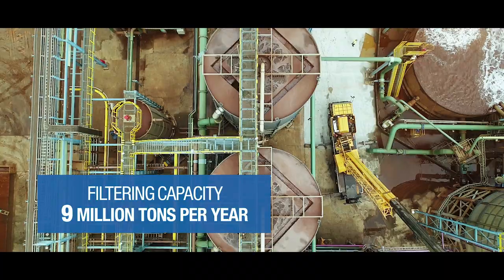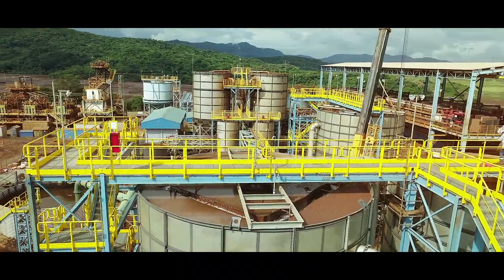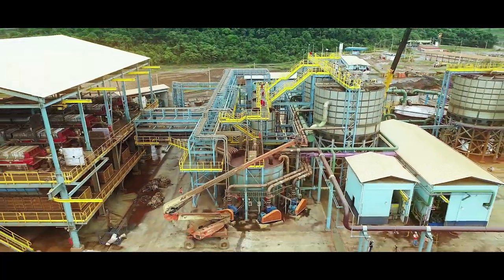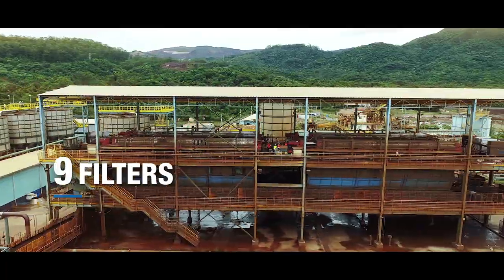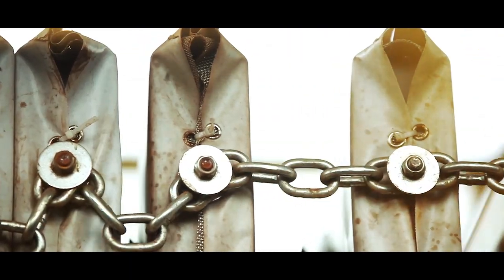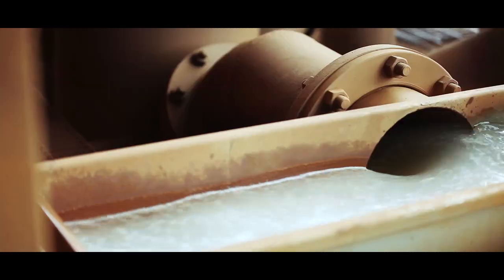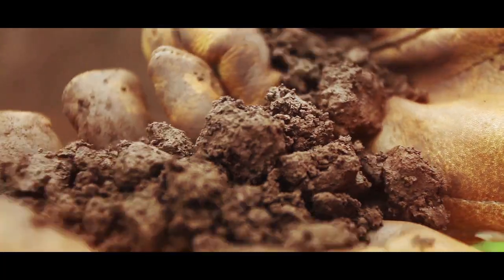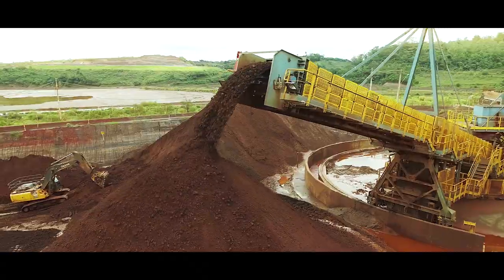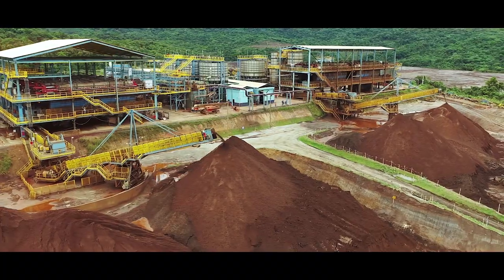In this system, the filtering capacity is 9 million tons per year, allowing us to filter all the tailing generated in the process. There are 9 filters that contain, in each one, 196 plates to press, reject, and extract all the water. The material comes out with 16% humidity and is carried by trucks to the stacks, where it is distributed and compacted.